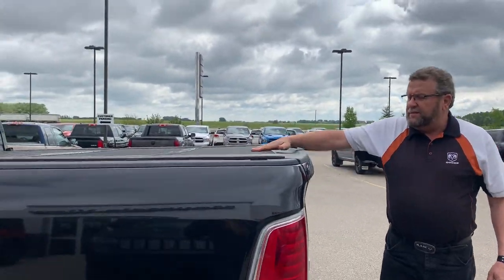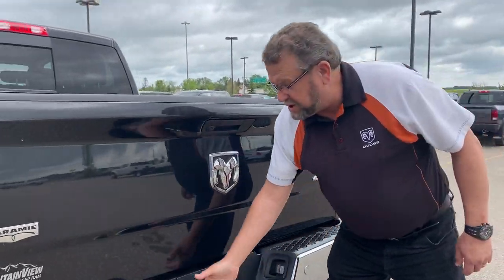A nice tri-fold tonneau cover, very solid backup camera, backup sensors, and your trailer tow.